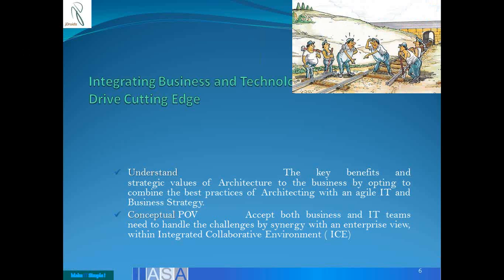The key benefits and strategic value of architecture to the business are very important for us to understand. We try to understand what best practices we can bring in, and how agile IT can be to meet the moving strategy of the business. What is the strategic value? What is this agile IT? How do you actually bring forth some of the best practices?